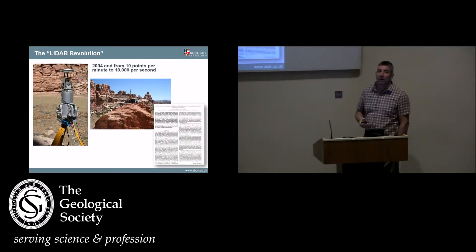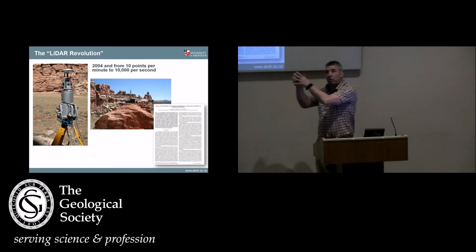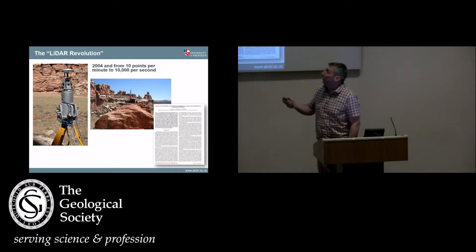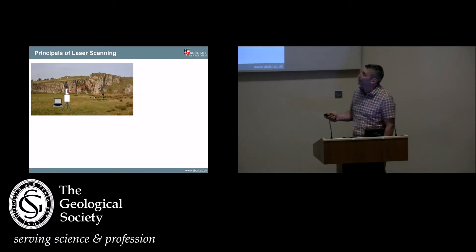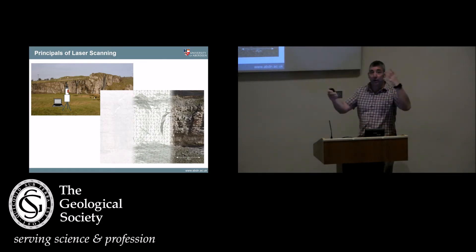Then these things came along — what I will call the LiDAR revolution. Originally designed for architectural surveying, it's a laser scanner that shoots a laser at the cliff and moves. Unlike the robotic total station, this thing does it at 10,000 points a second rather than a few tens per minute. This revolutionized how we collect data, because suddenly you could go out, collect very large volumes of point data, combine them with digital imagery, and start to routinely build the first virtual outcrops. The basic principle: the laser shoots the cliff, we build a point cloud, triangulate that surface, drape photographs over it, and we've got our textured 3D model.